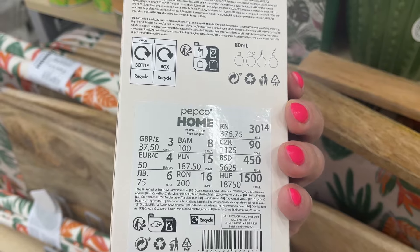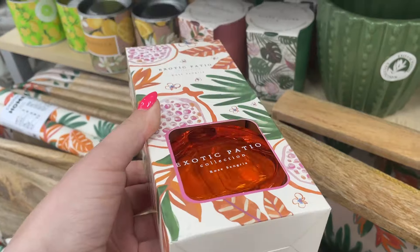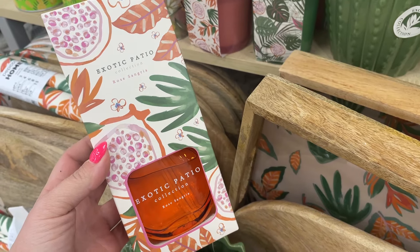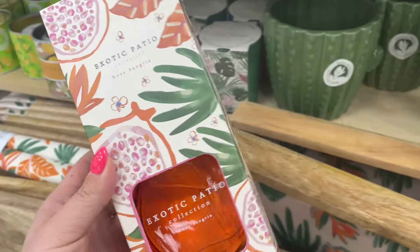Mamy też nowe patyczki z kolekcji Exotic Patio — są przepiękne, zapach naprawdę genialny. Koszt 15 zł za patyczki i mamy sporo pojemności tego płynu, więc nie dość, że ładnie to wygląda i jest bardzo eleganckie, to jeszcze mamy bardzo ładny zapach.